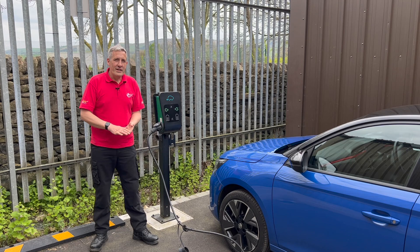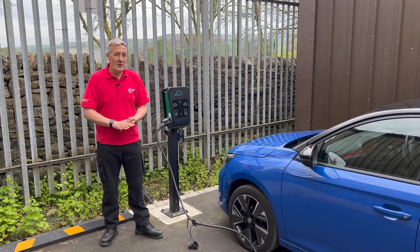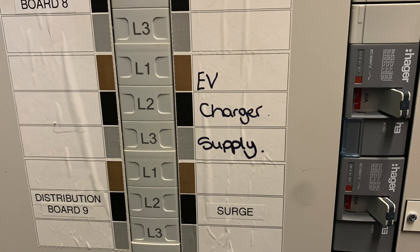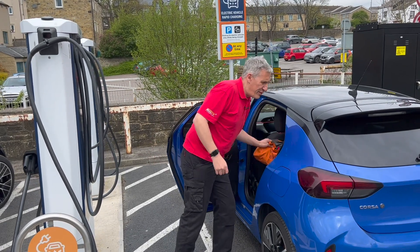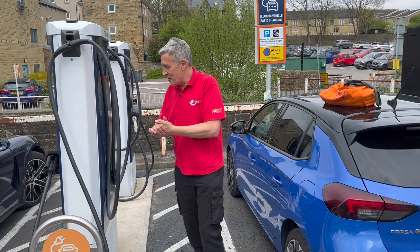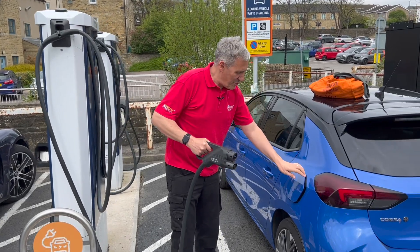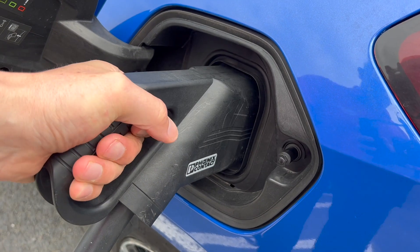The reality of destination charging is it's all down to supply and demand — is there demand for charging at the location, and can the power supply available at the site cope with EV charging? The lofty ambition for a lot of businesses would be to offer a DC fast charging station. However, the chances that you have a spare quarter of a million watts of power available on your existing electrical installation are slim.